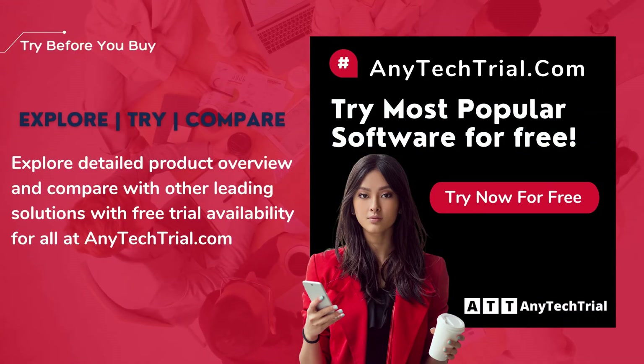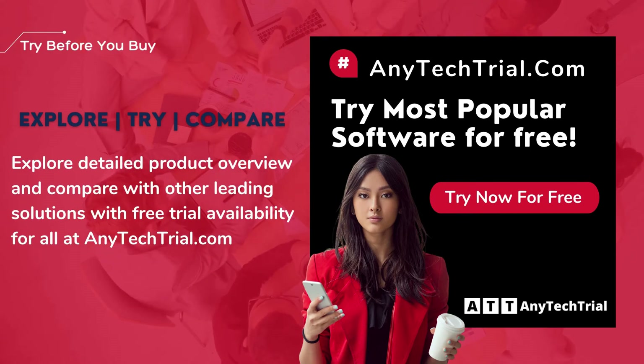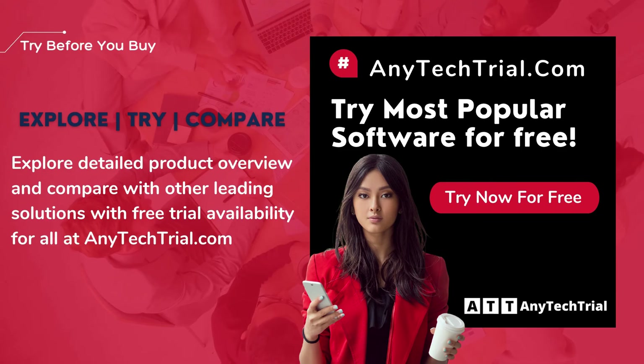Explore detailed product overview and compare with other leading solutions with free trial availability for all at anytechtrial.com.